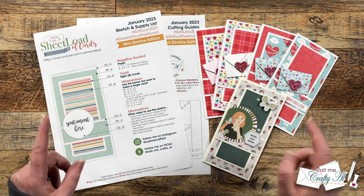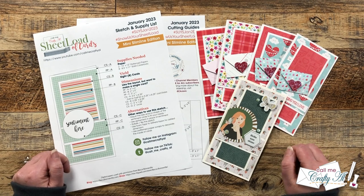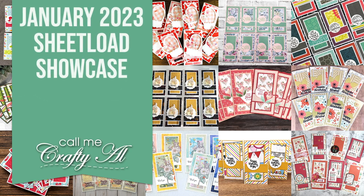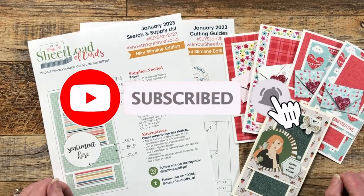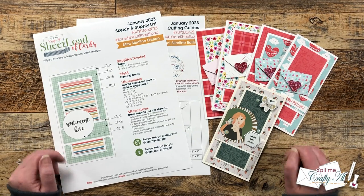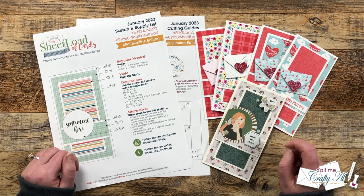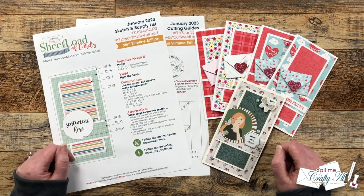Hello crafty friends, my name is Alisha but you can call me Crafty Owl, and it is time for the monthly sheet load showcase! I hope you'll stick around and see all of the wonderful cards that my team of collaborators has created this month. The sheet load showcase is one of my favorites — it's a one-stop shop to look at all the cards my team has created using the latest sheet load. You can find their videos with the hashtag in the title, or search for the hashtag over on Instagram.